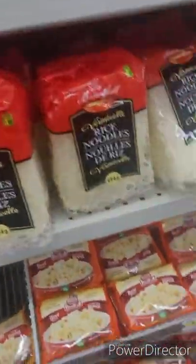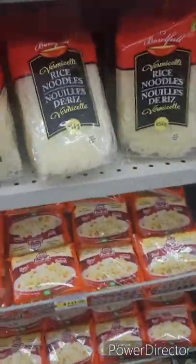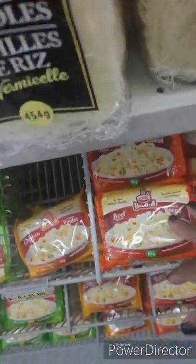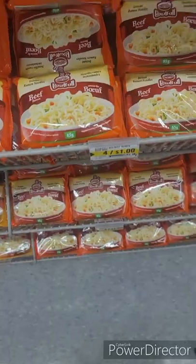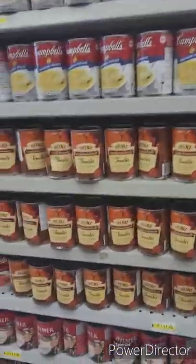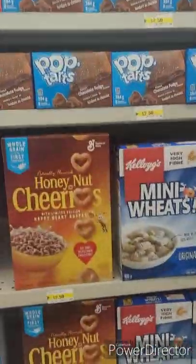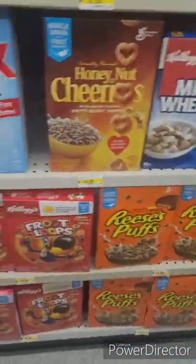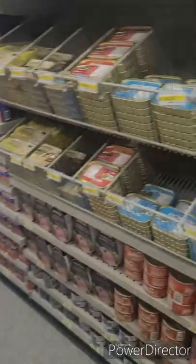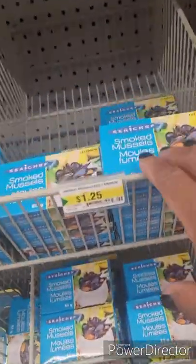I don't eat ramen — the kids don't either. But hey, for my Jamaican folks: you need to pack your barrel! Four of them for one dollar — bam! Send some ramen noodles home, some Campbell's soup. You've got Froot Loops cereal, syrup — listen, when I tell you that you can get anything in here. You've got smoked mussels even!